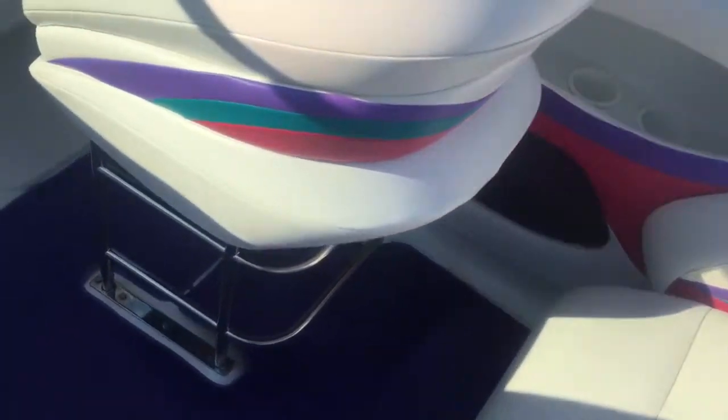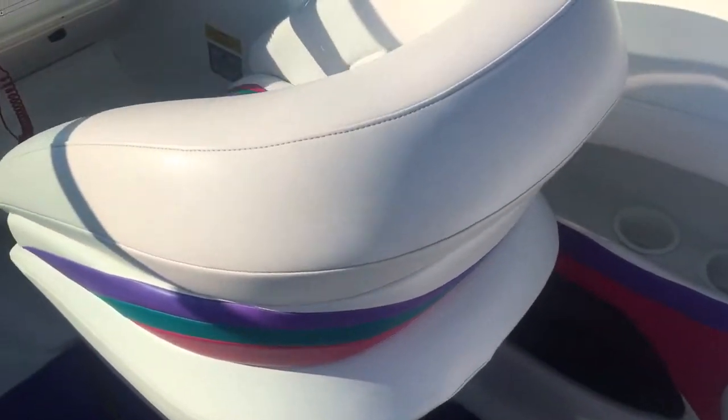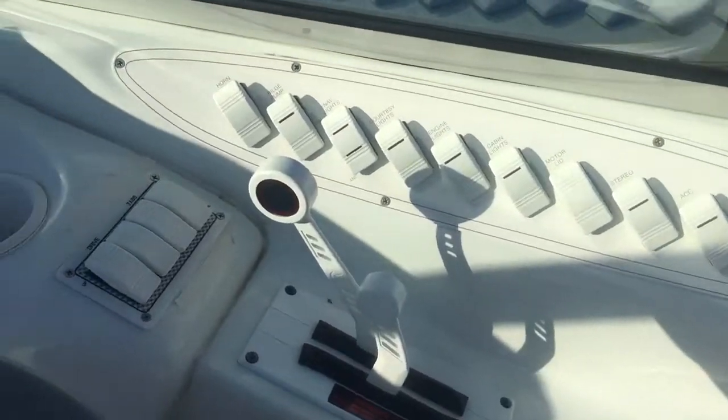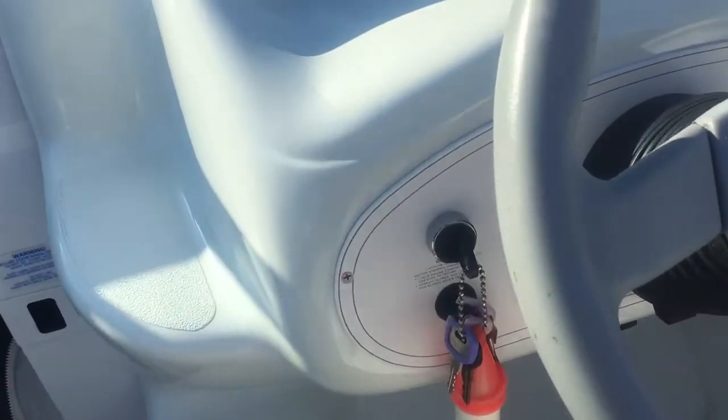We have dual batteries with a switch. As you can see, the floor is fiberglass. We have pullout carpet, drop-down bolsters, and captain seats. Nice instrumentation, nice helm area. It is a yacht-certified boat.